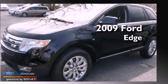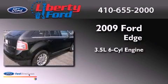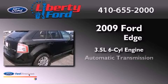This is a 2009 Ford Edge. It has a 3.5-liter six-cylinder engine and an automatic transmission.